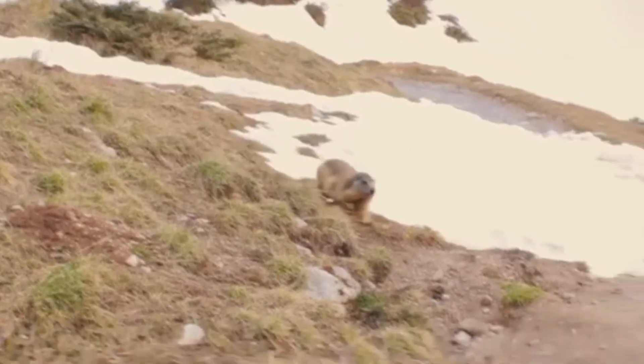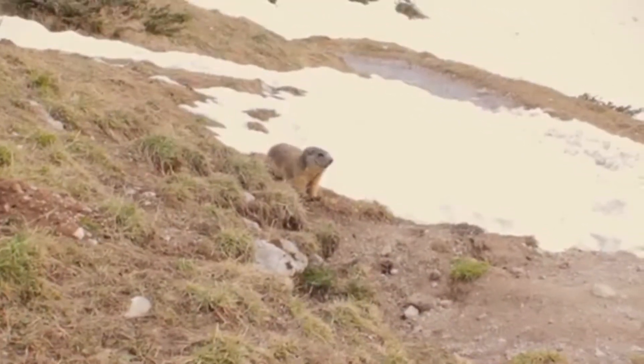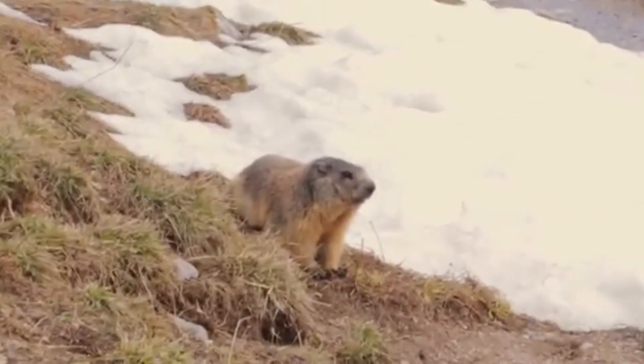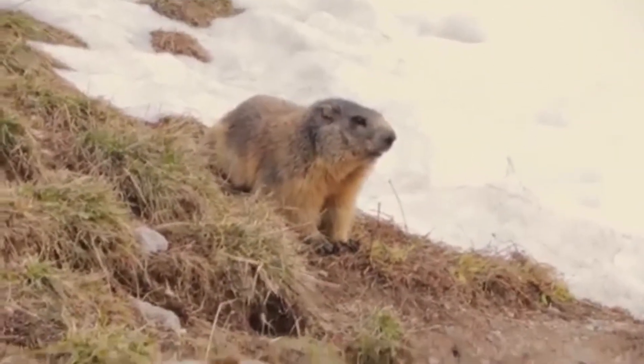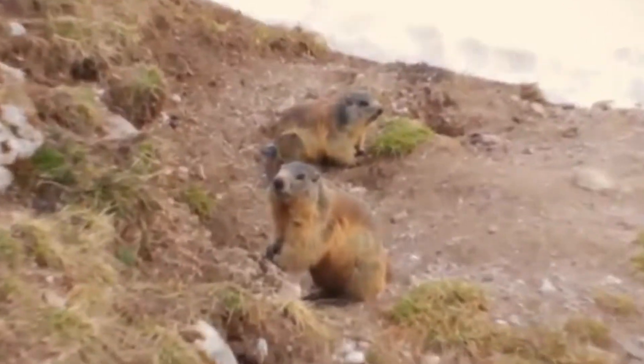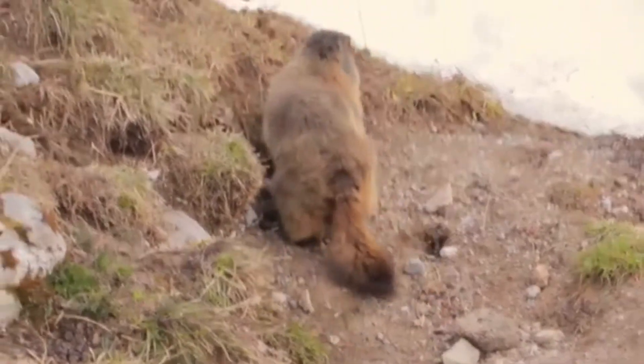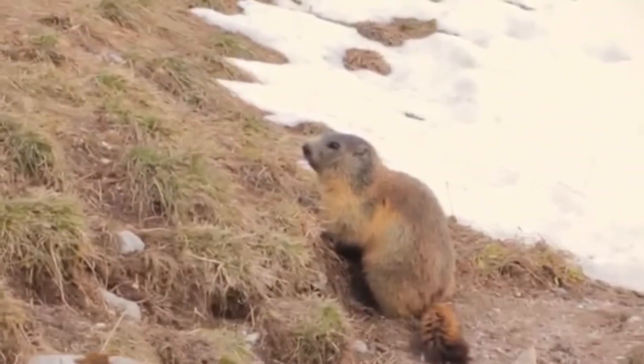An alpine marmot's thumb has a nail specialized for digging, while all of its other digits have claws. The marmot can weigh between 2 and 8 kilograms depending on the species and season, and measure between 42 and 72 centimeters or 17 to 28 inches.